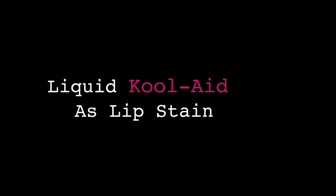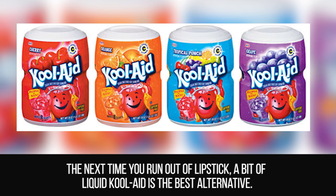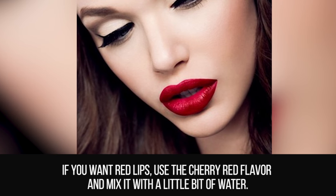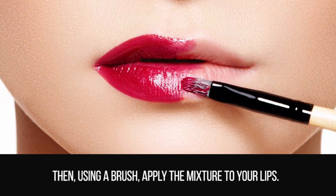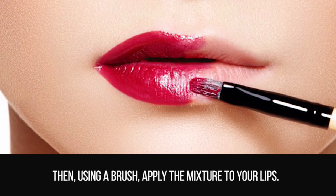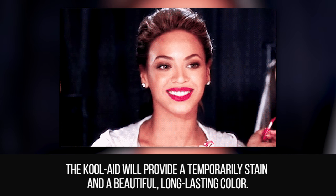Liquid Kool-Aid as Lip Stain. The next time you run out of lipstick, a bit of liquid Kool-Aid is the best alternative. If you want red lips, use the cherry red flavor and mix it with a little bit of water. Then, using a brush, apply the mixture to your lips. The Kool-Aid will provide a temporary stain and a beautiful long-lasting color.